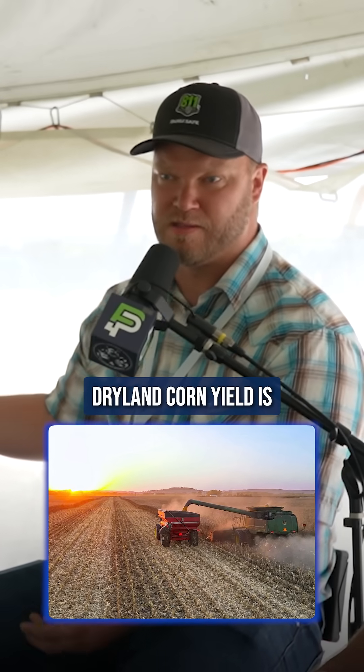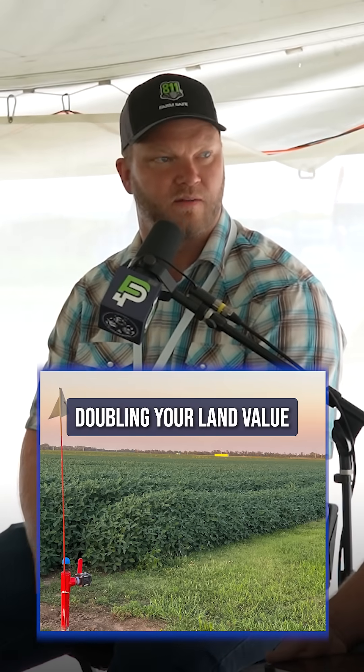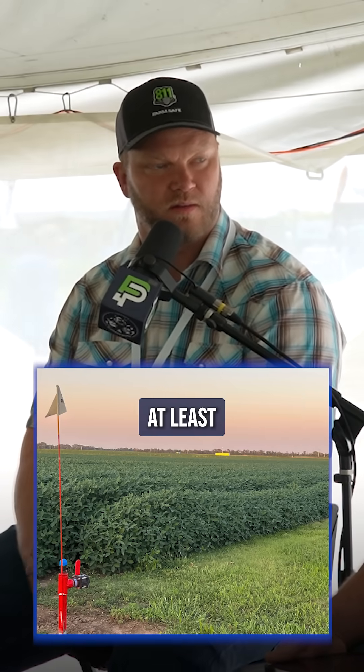In central Kansas, like Nathan was saying, our average dry land corn yield is 90 to 100. So if you can create irrigated ground, you're essentially doubling your land value, doubling your average yield at least.